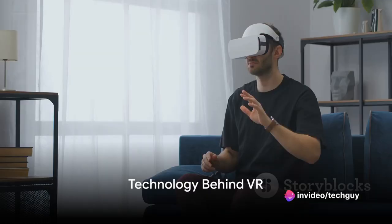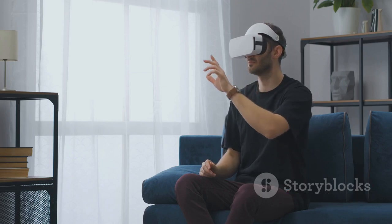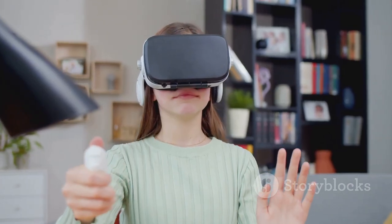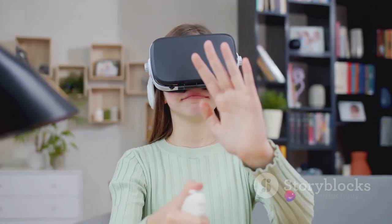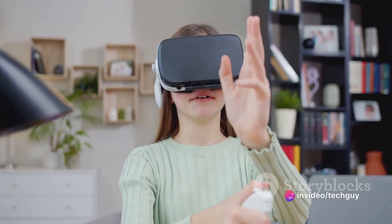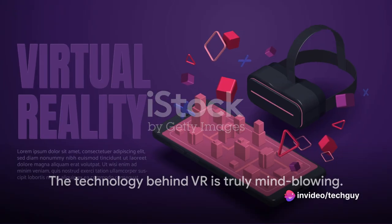Virtual reality, or VR, is an immersive technology that simulates a realistic three-dimensional environment. It allows users to interact with this virtual world using specialized headsets, controllers, and sometimes even haptic feedback devices. The technology behind VR is truly mind-blowing.